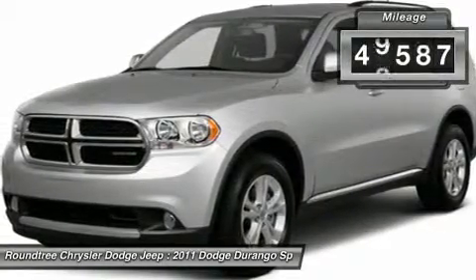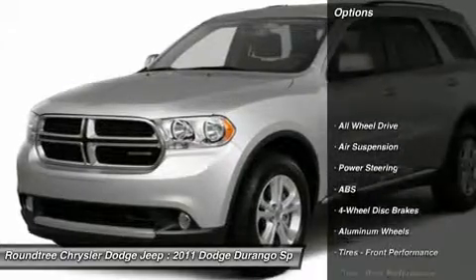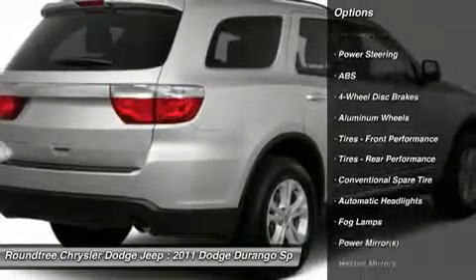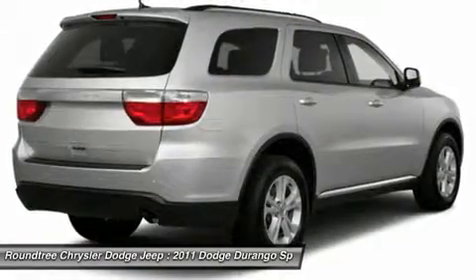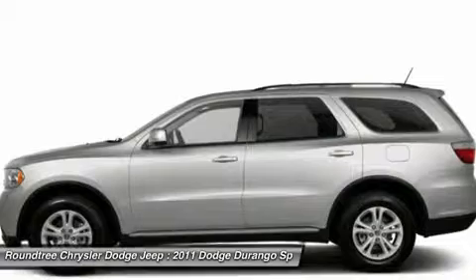This vehicle has less than 50,000 miles. Here are some of this vehicle's great options: traction control, steering wheel audio controls, all-wheel drive, anti-lock braking system, stability control, driver airbag, adjustable steering wheel, power steering, keyless entry, aluminum wheels.